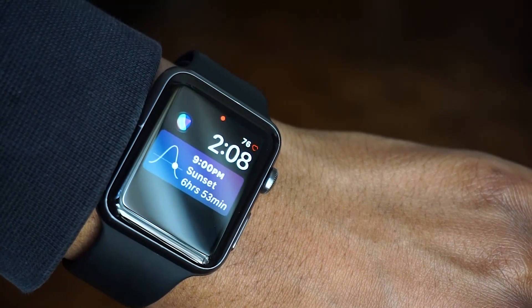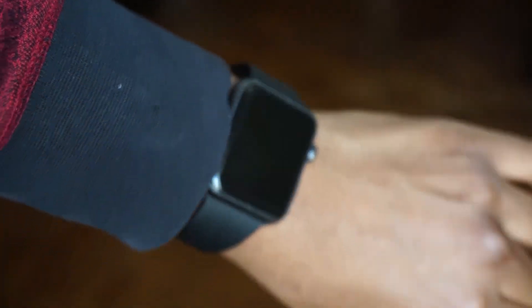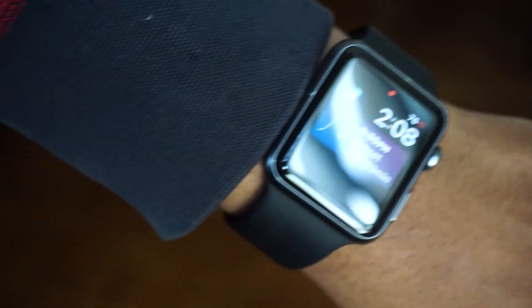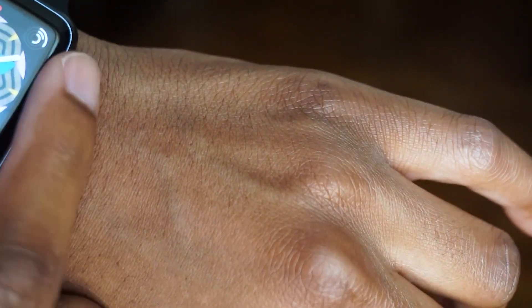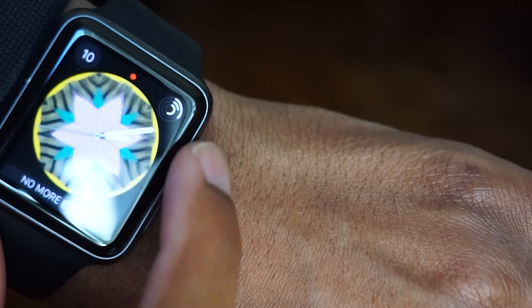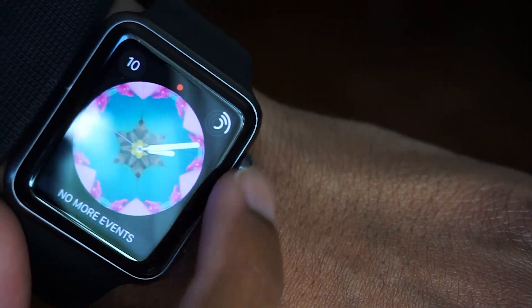What's up guys, Trivon coming at you with another video. Today we're gonna be looking at watchOS 4 beta 1. If you're waiting on a different video, just be patient — it's coming tomorrow or later today. We'll be looking at something from the Jun's iPhone repo, which is very interesting. Watch out for that video.